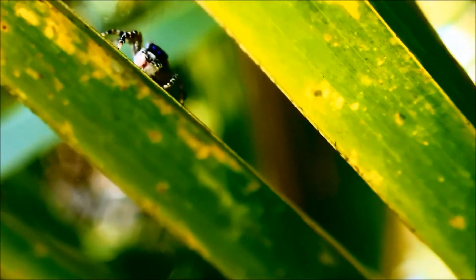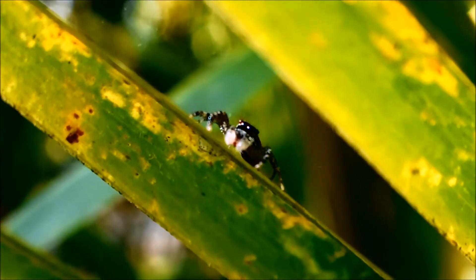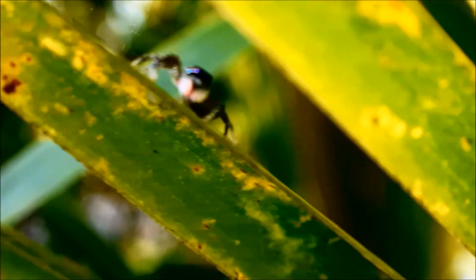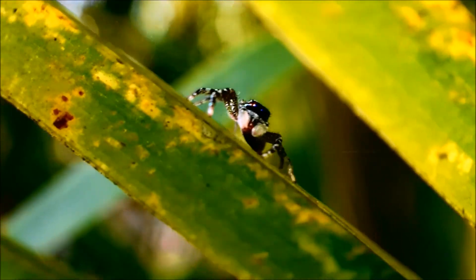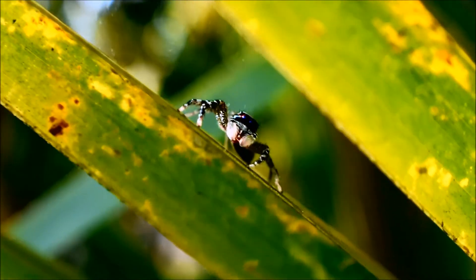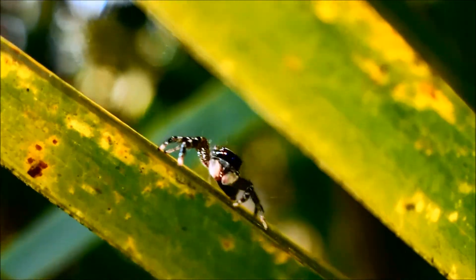Perhaps the spider didn't taste good, or the spider was fighting back and successfully bit this beautiful jumping spider. Anyway, this is really one of the coolest spiders I've ever seen in my life. I think this specimen is likely an adult female, and I recently published another video with a jumping spider filmed in the same location, actually on the very same plant.